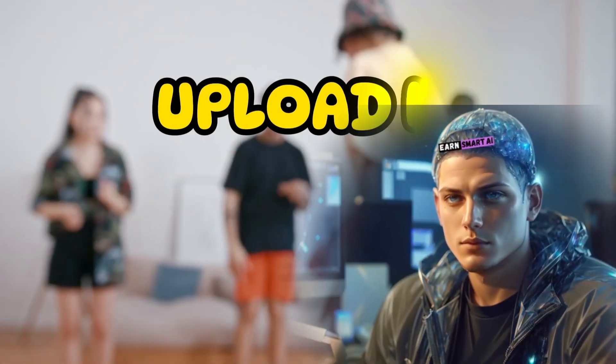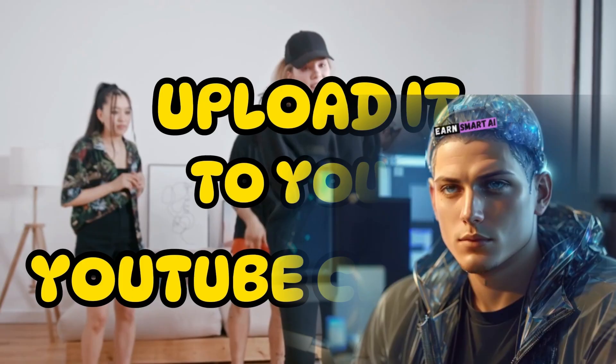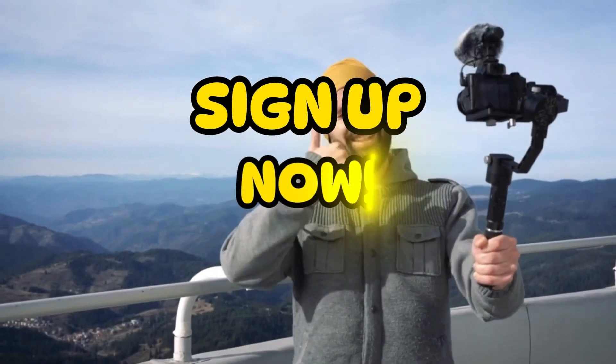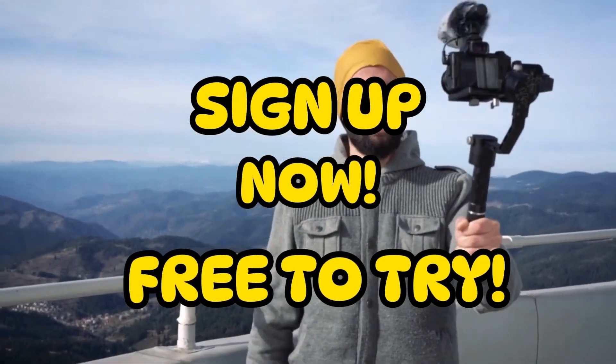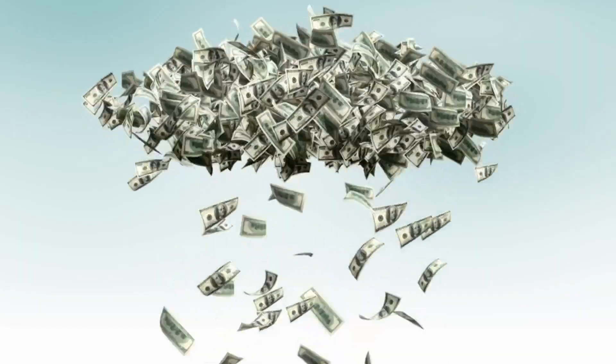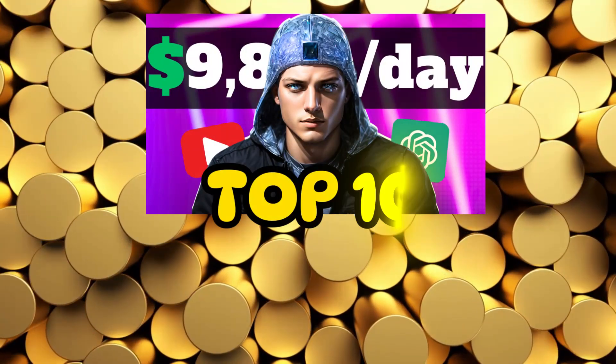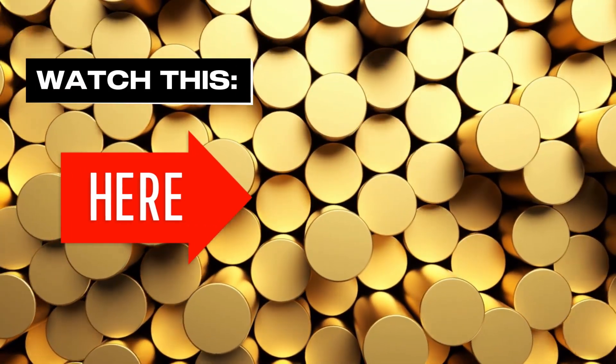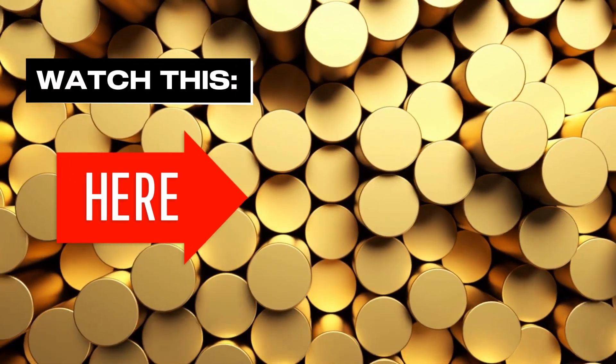And there you have it — a professionally crafted video ready to be uploaded to your YouTube channel. Rinse and repeat this process to keep your content fresh and engaging. So click the link in the description or pinned comments and sign up for a free account right now. This could be the start of you making thousands of dollars per month with YouTube. If you want to know the best AI tools that I use to make money online, go ahead and click on this video — I discuss the 10 best AI tools that made me rich fast.